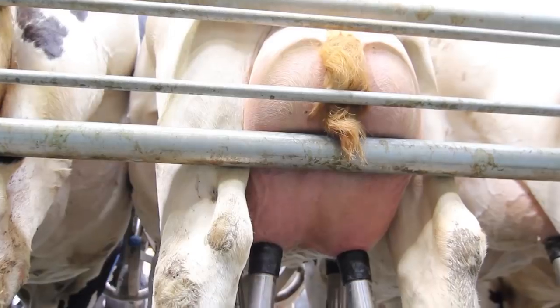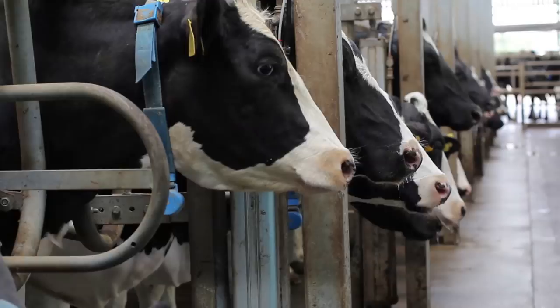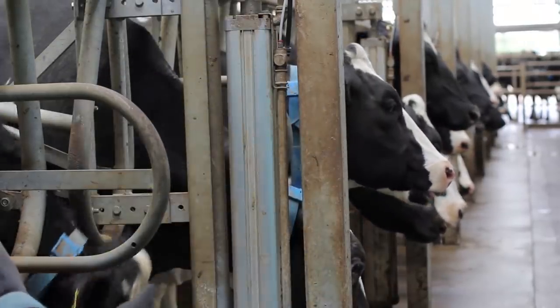I wanted to be able to milk up to 1,000 to 1,200 cows three times a day. Of all the decisions I had to make on building the new unit, the parlour and who I bought it from was the easiest decision that I made.